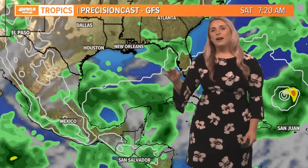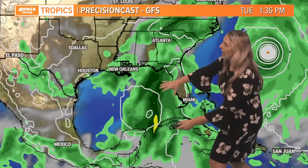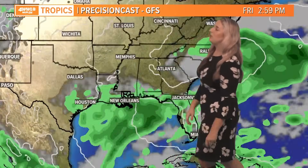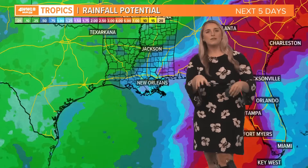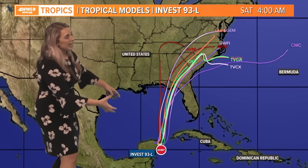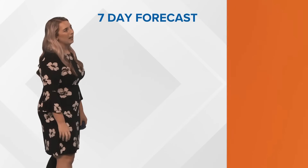The GFS has been flip-flopping but finally got itself together and is a little more organized, heading off to the north and east towards the Big Bend of Florida going into Tuesday and Wednesday. So this is something we're going to have to closely monitor. Spaghetti models keep it towards the Big Bend, maybe the Florida Panhandle.